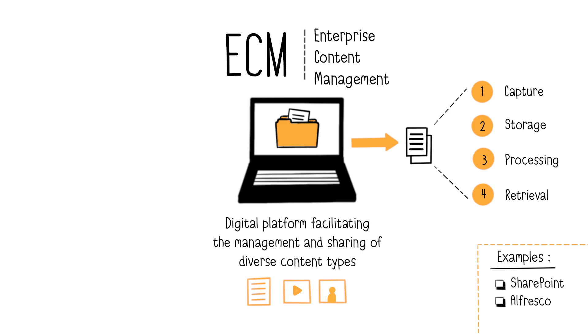Processing, or managing access rights, tracking modifications, different versions, and ensuring follow-up. Then enabling users to quickly search and retrieve content using keywords, metadata, or other criteria.